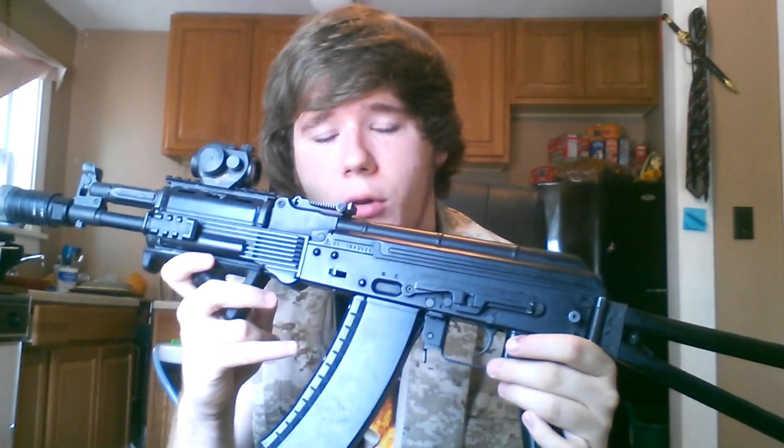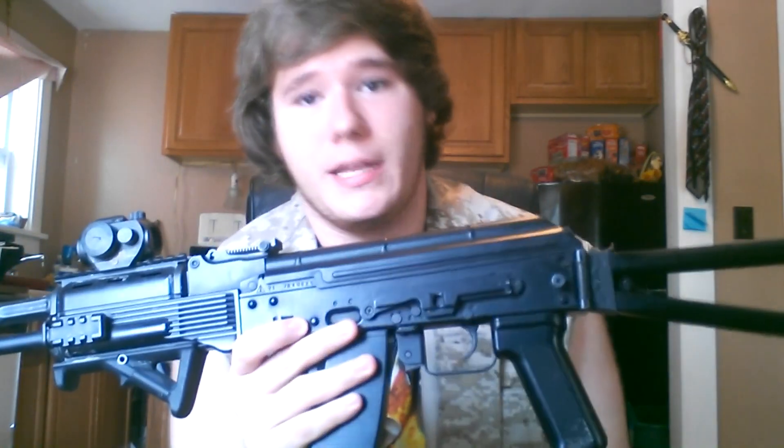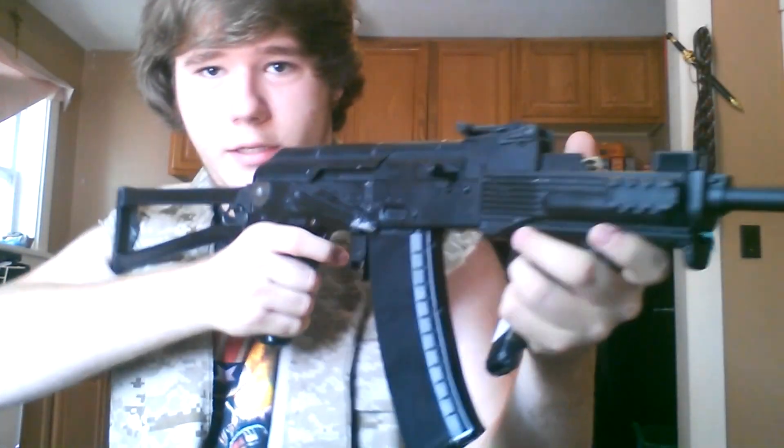The only place I believe carries it right now is eHobbyAsia.com, who has it for around $500. I was lucky enough to get this back in March on a Hawaiian website called Powered USA — it was their last one. I actually saw it in a Scout the Doggy video and thought, I need that gun.